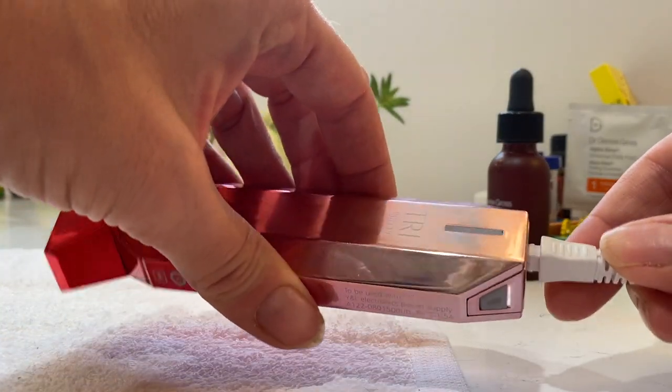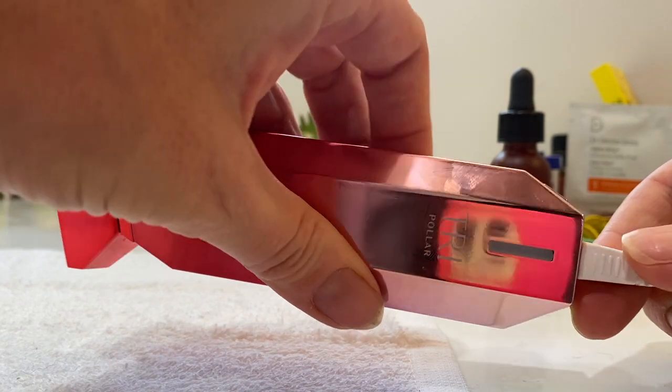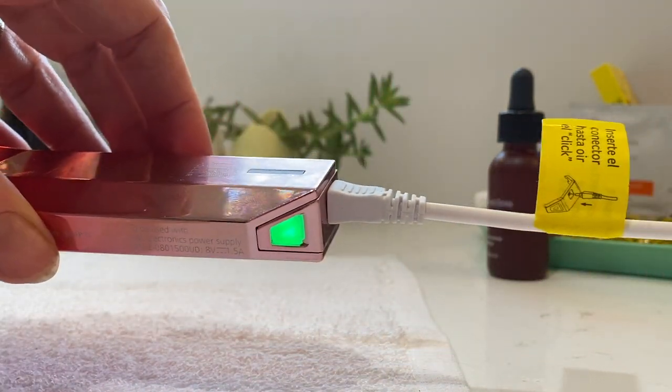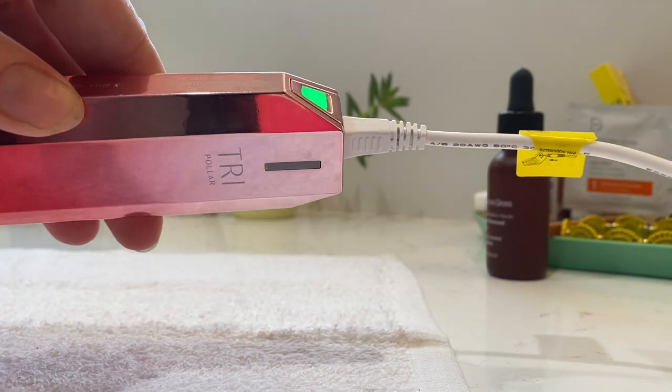The Tripolar Stop X takes about 10 to 15 minutes to use, and contrary to what I assumed, it's not wireless. You need to use it with the 2-meter power cable attached. The recommendation is to use this three times a week, but not on consecutive days, and for that total treatment period to last 8 to 10 weeks. At that point, maintenance treatments are recommended just once per week. The company recommends you use this device in front of a mirror so you can see the small light that comes on when you're using the device correctly.